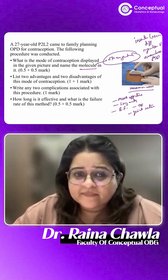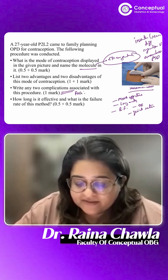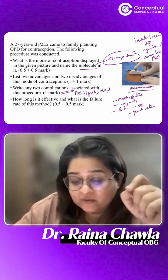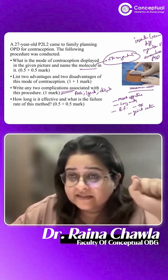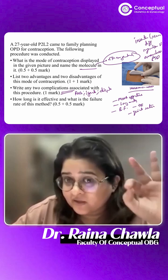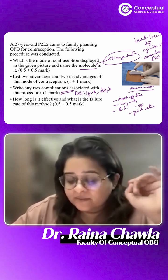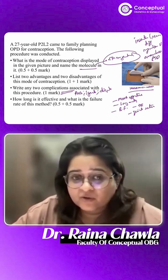Two complications associated with this procedure: one is pain, one is infection at the site of insertion. Third, it can get displaced or go deeper inside if the placement technique is not correct — it can get lost. That's why it's made of a radio-opaque substance, barium sulfate, so you can find it. So pain, infection, displacement, and getting lost are the key complications.